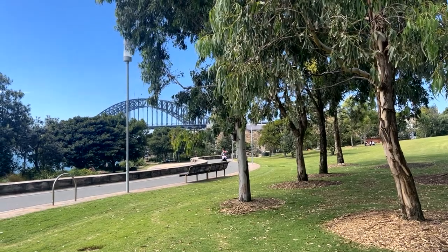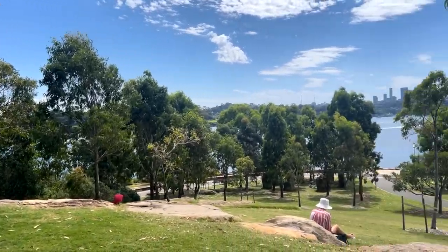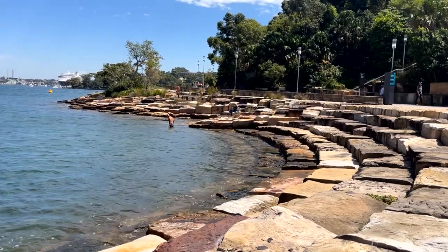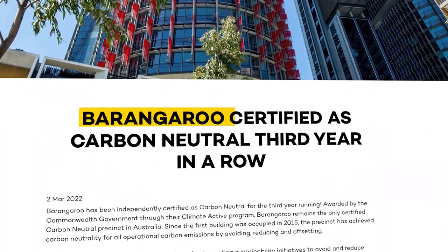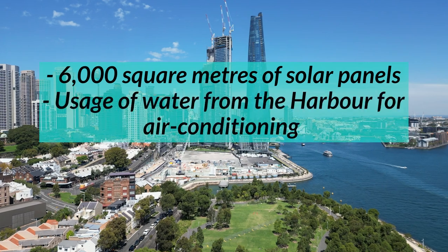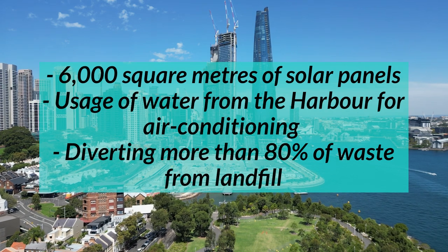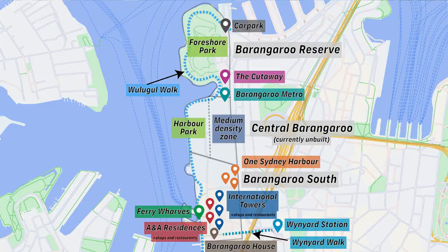The final aspect of Barangaroo I'd like to take a look at is sustainability — a particularly important category in the 21st century, where the environment must be at the forefront of every planner's mind. Barangaroo is certainly making strides in this regard, as the entire precinct has been certified carbon neutral by the Commonwealth for three years in a row now. This has been achieved through several measures, such as the precinct's 6,000 square metres of solar panels, the usage of water from the harbour for air conditioning rather than drinking water, and diverting more than 80% of waste from landfill. You can tell I have a very positive view of Barangaroo — from a purely city planning perspective, I just feel like it succeeds in so many aspects.